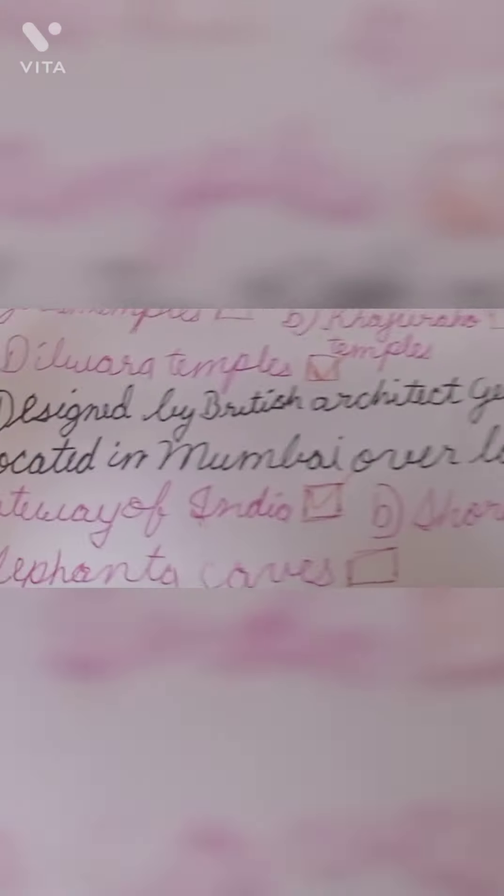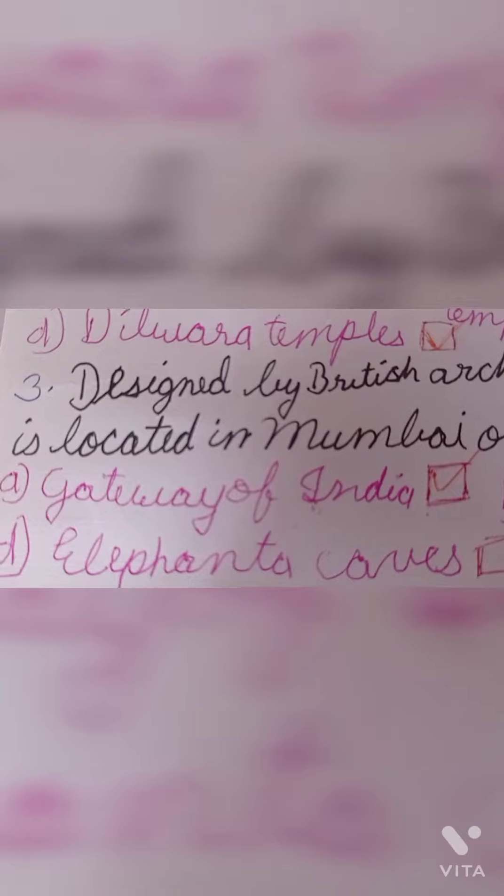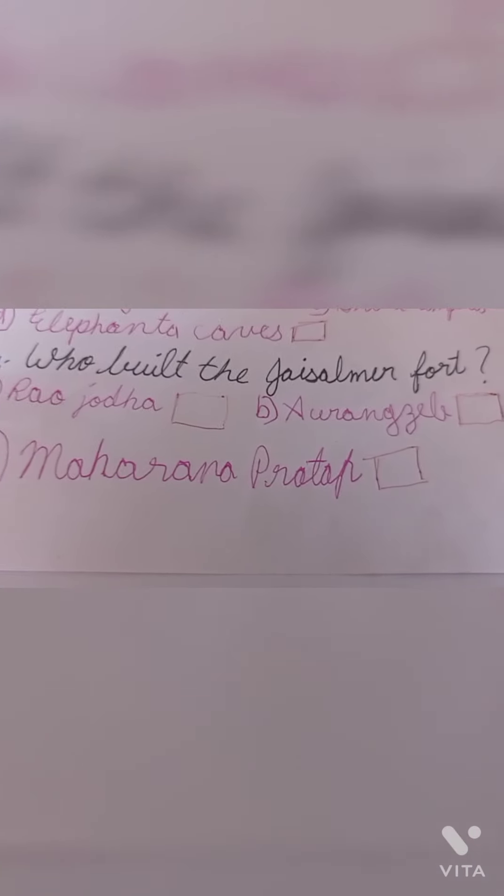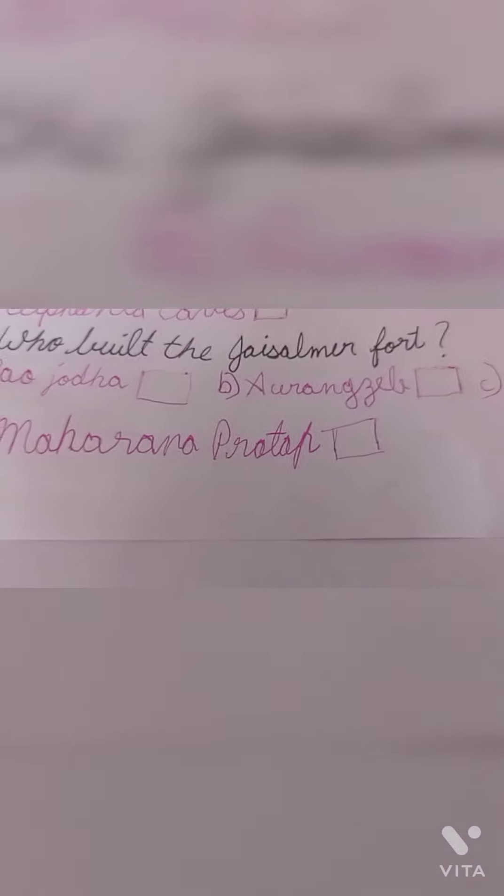Question number 3: Designed by British architect George Wittet, which monument is located in Mumbai overlooking the Arabian Sea? The correct answer is option A: Gateway of India. Question number 4: Who built the Chhatri? The correct answer is option C: Rawal Chhatri.